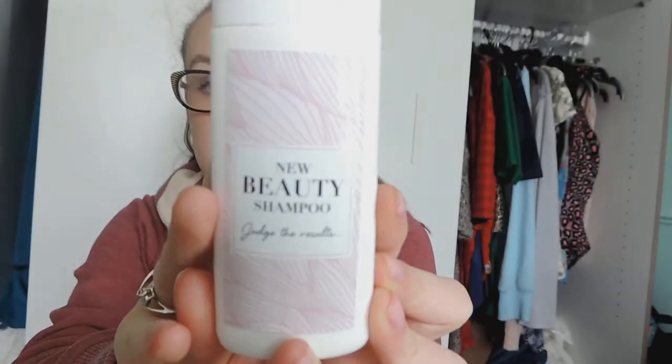Next was the surprise product — a shampoo called 'Judge the Results.' It turned out to be Head & Shoulders, which I predicted the minute I smelled it. I love Head & Shoulders because it makes your hair dandruff-free and really soft. Mine smells really citrusy, which I love. I didn't use that much of it but I still have a good amount left, and I will definitely go and buy another bottle.